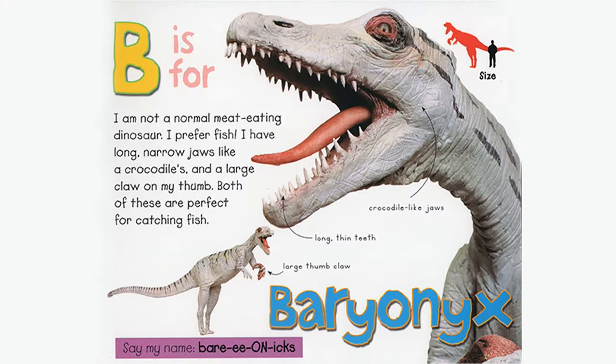B is for Baryonyx. I am not a normal meat eating dinosaur. I prefer fish. I have long, narrow jaws like a crocodile's and a large claw on my thumb. Both of these are perfect for catching fish. Crocodile-like jaws, long thin teeth, large thumb claw. Say my name, Baryonyx.